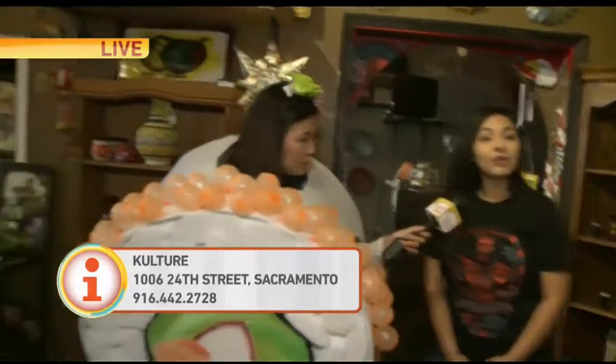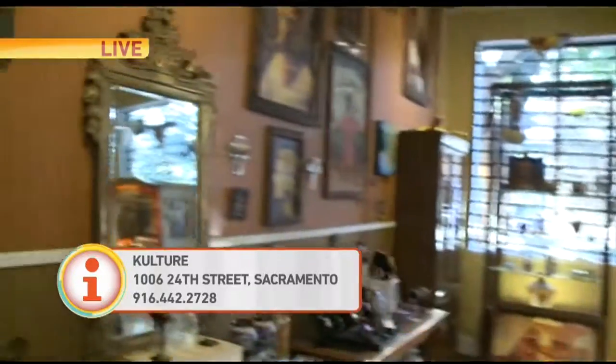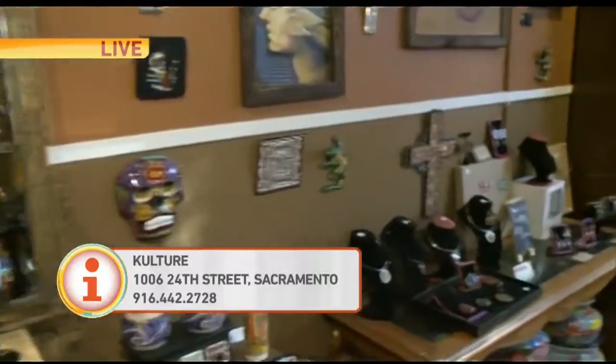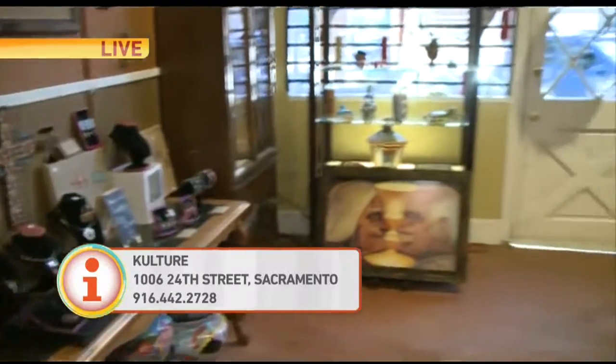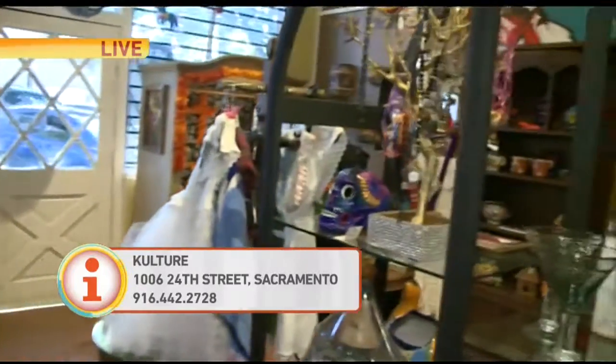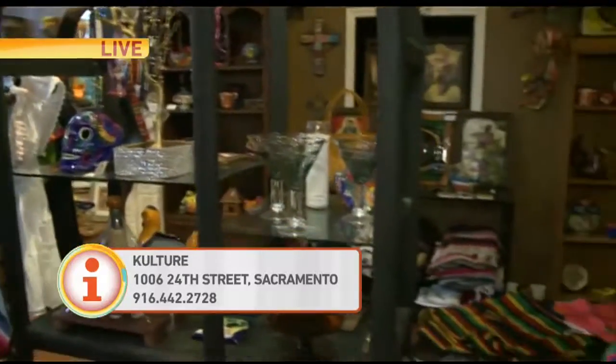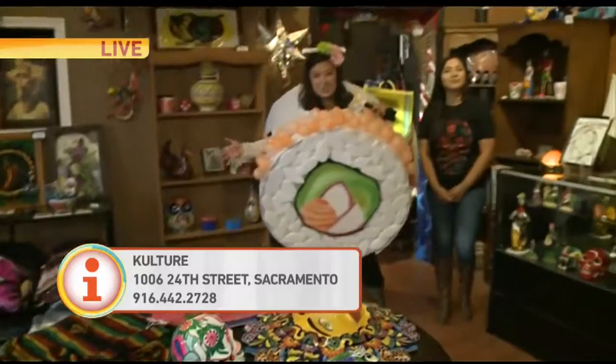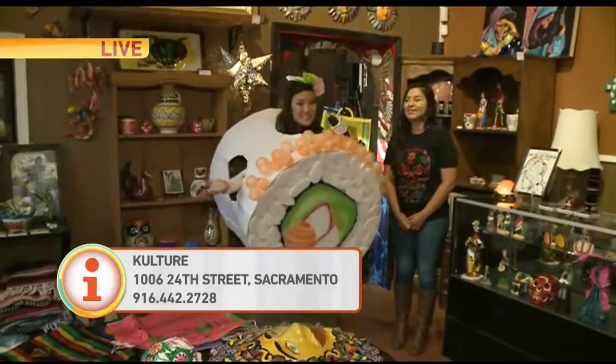So what time are you guys open? We are here on Sundays from 10 to 4. We are closed Mondays. Tuesday through Saturday from 11 to 7. So you will find us here. Perfect — so if you need anything to celebrate Día de los Muertos, you can come on over here and check out all the great stuff they have. Thanks, Erika.